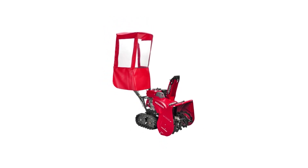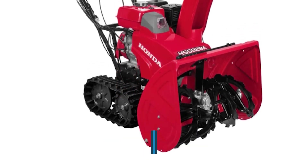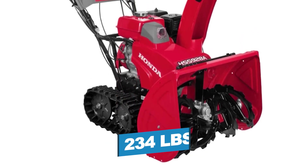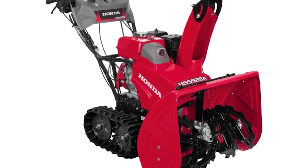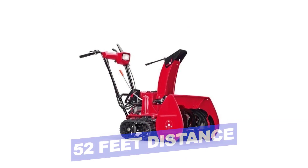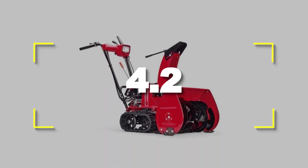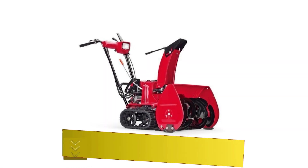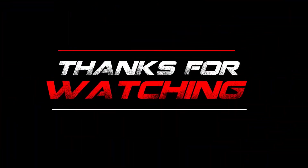Notable features: well-built, powerful, quiet; Weight, 234 pounds. Notable specifications: Maximum throwing distance, 52 feet; Warranty, 3 years. Users rated this product 4.2 out of 5. Check out the description below for additional information. Thank you.